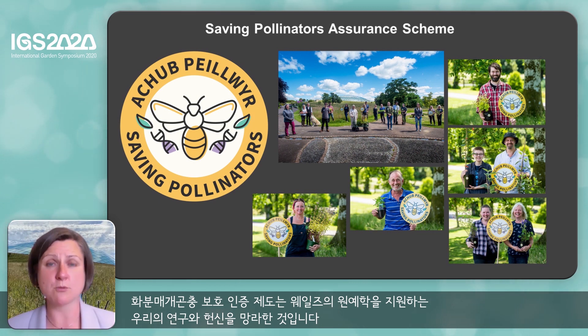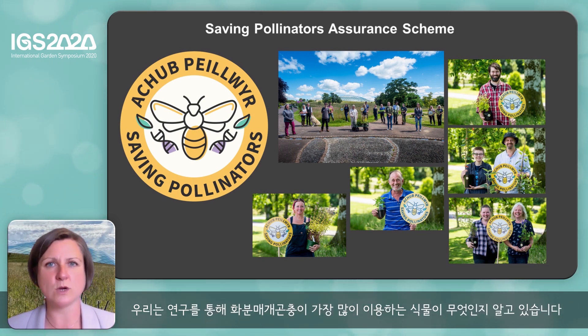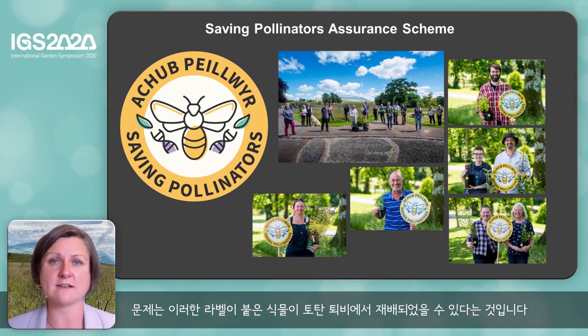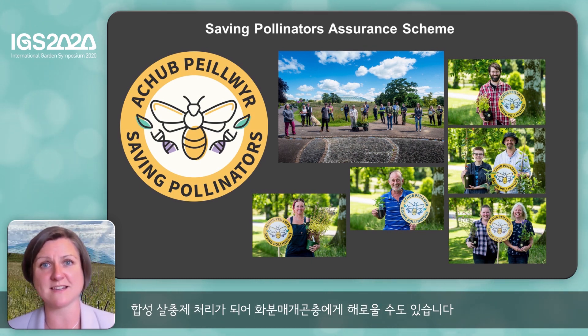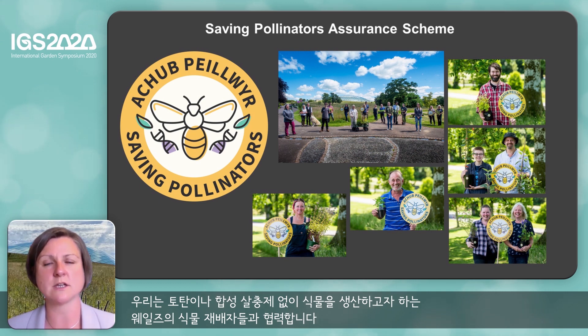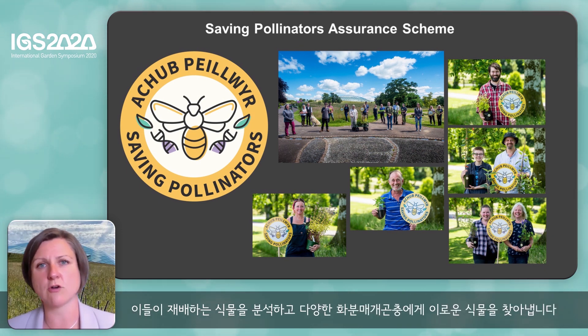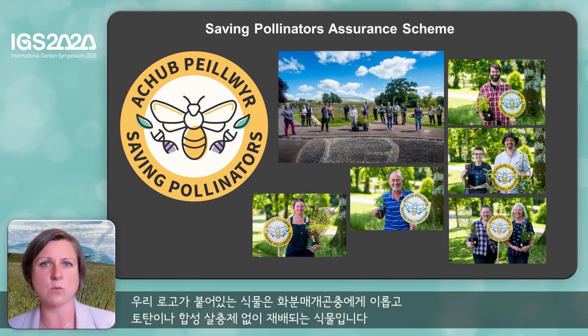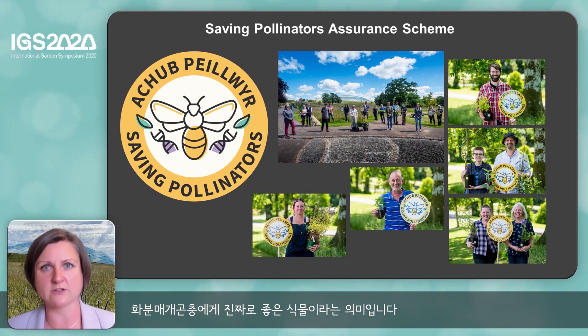Our saving pollinators assurance scheme brings together our research along with our commitment to help Welsh horticulture. We know from our research which plants pollinators like to use best. Often we see logos which say these are good plants for putting into your garden for pollinators, but there's a problem in that a plant which is labelled as good for pollinators may have been grown in peat compost, or it may have been treated with synthetic insecticides which could harm those pollinators. So our assurance scheme aims to change that. We work with Welsh growers who are committed to producing plants without the use of peat and synthetic insecticides. Our logo, if present on a plant, represents that that plant is good for pollinators and is grown without the use of peat or synthetic insecticides — it is genuinely a plant which is good for pollinators.